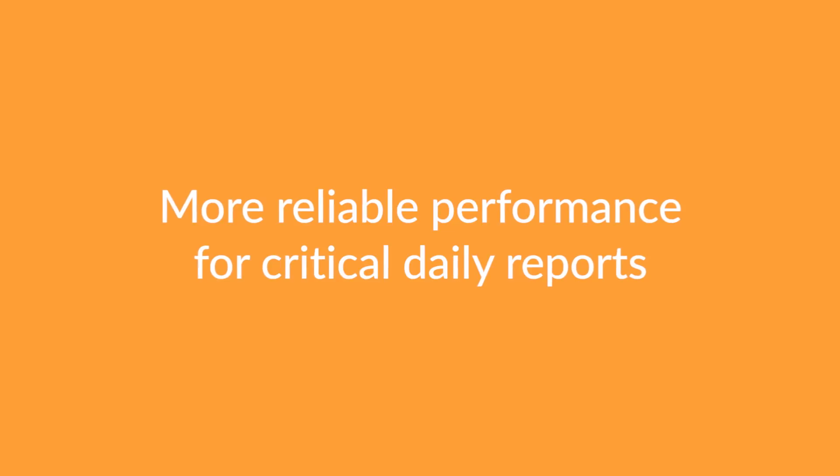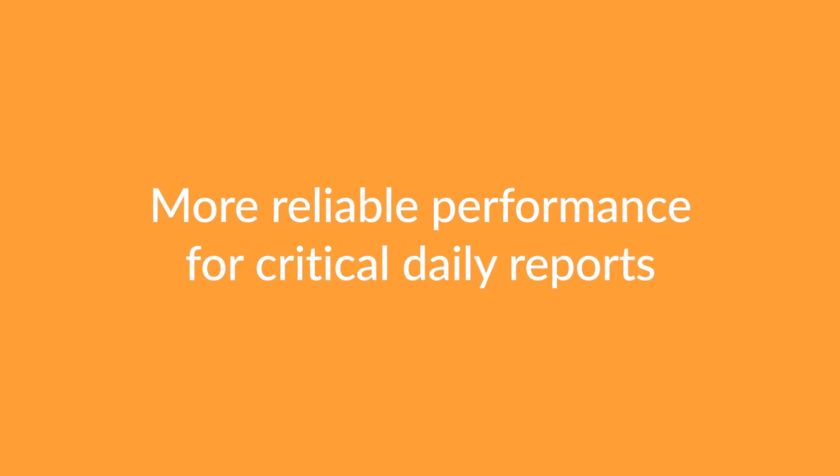Our management team is very disciplined about reading their reports and performance on a daily basis. We have some reports that run every 15 minutes so that we can see how we're performing throughout the day. So it was critical for us to be able to return that information in a quick manner and not have it be painful for people to wait for things to load.